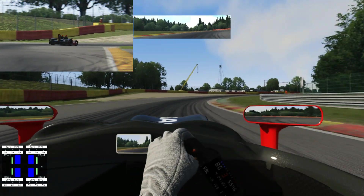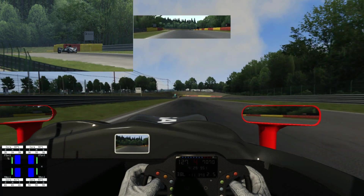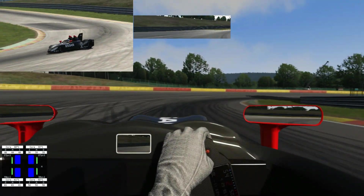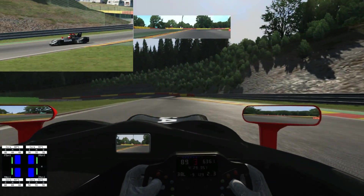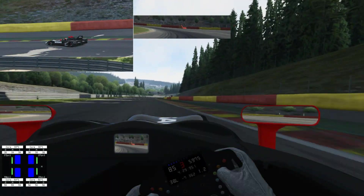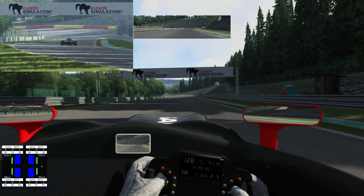It's good fun to drive. It doesn't really understeer — it's strange. It feels balanced, and yet it doesn't feel balanced. It is a strange one to drive. I imagine it was strange at the time for the actual drivers.